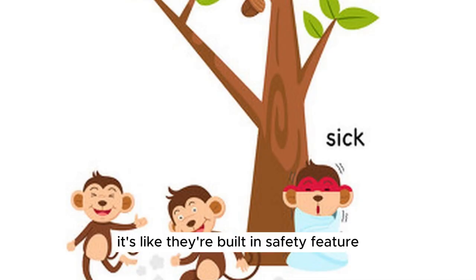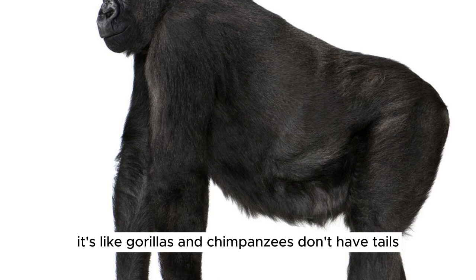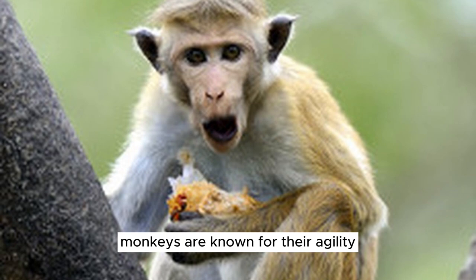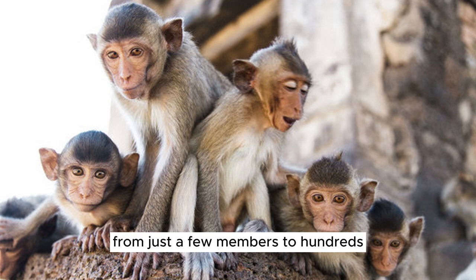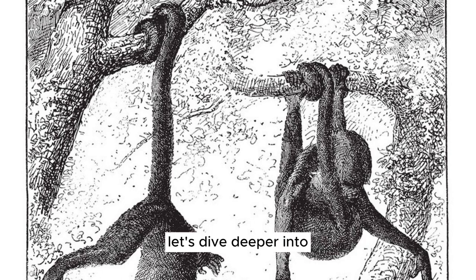Remember, monkeys are not apes. Apes, like gorillas and chimpanzees, don't have tails. So if you see an animal with a tail swinging from tree to tree, chances are it's a monkey. Monkeys are known for their agility, curiosity, and social behavior. They live in groups, and these groups can range from just a few members to hundreds, depending on the species. Now that we know what a monkey is, let's dive deeper into the fascinating world of these tail-swinging, tree-climbing creatures.